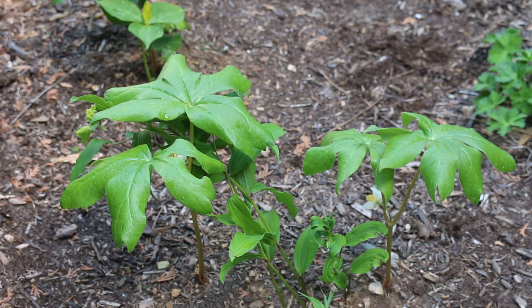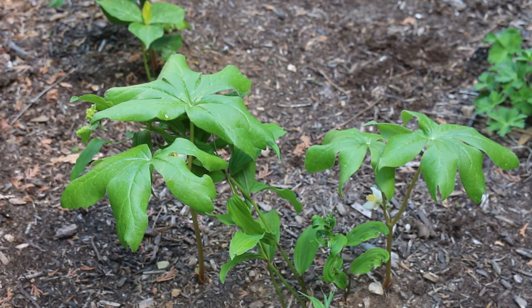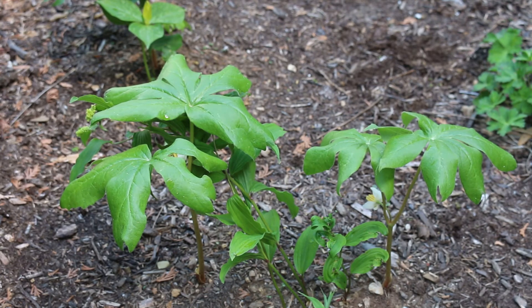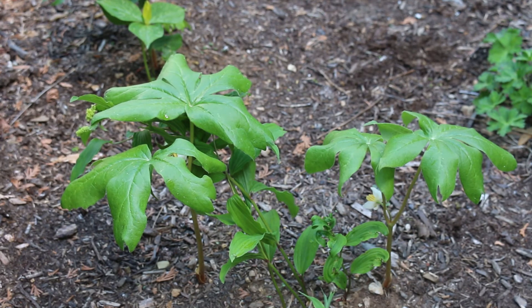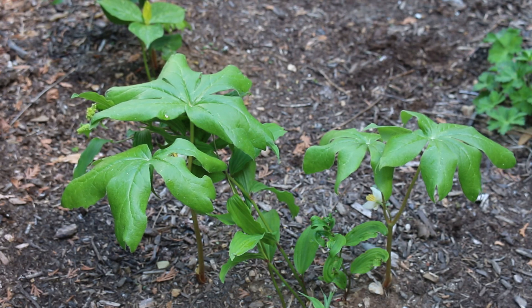Podophyllum pelletatum, the May apple, is a herbaceous perennial, hardy from zones three through eight, just getting one foot to one and a half feet tall, spreading out one individual plant to about one foot wide. It does colonize by rhizomes and also by seed. You can grow this in average, medium moist soil — it really does prefer to be in a shady type situation. The flowers are quite beautiful; they're white and happen when you have a division of stem. It's definitely one that is best observed out in the native woodlands and not as easily grown in the home landscape.